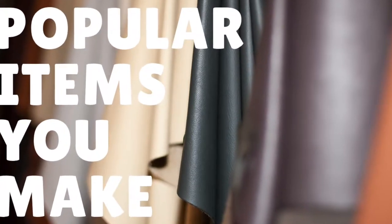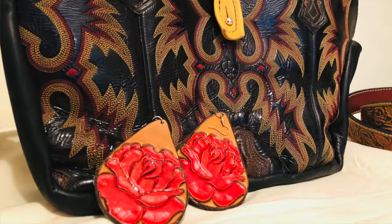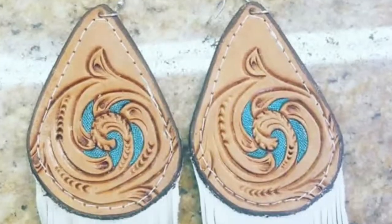And what kind of orders do you typically get? What are people normally ordering from you? Lately it's mostly been belts, wallets, holsters, knife sheaths, stuff like that — earrings, purses, that kind of thing.